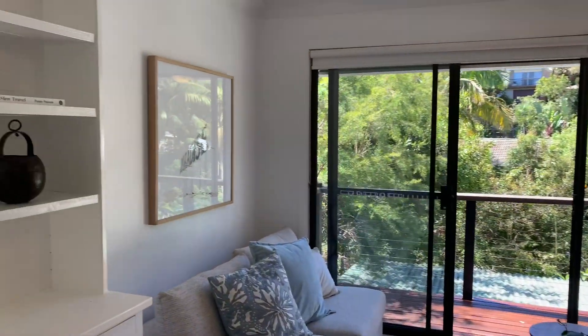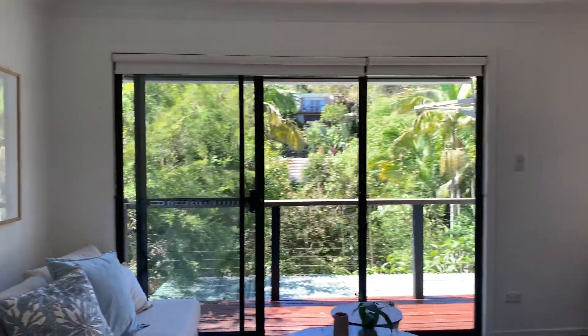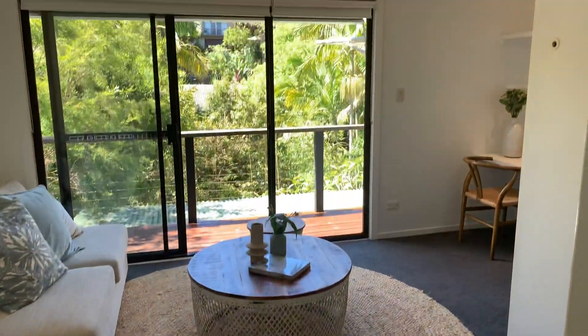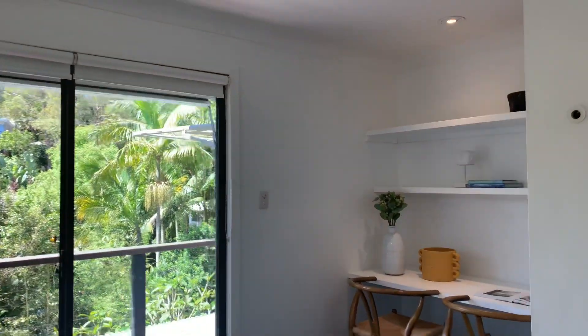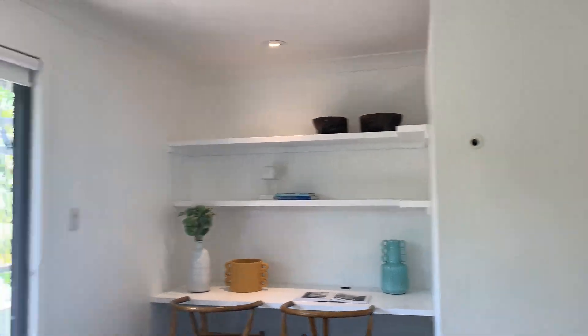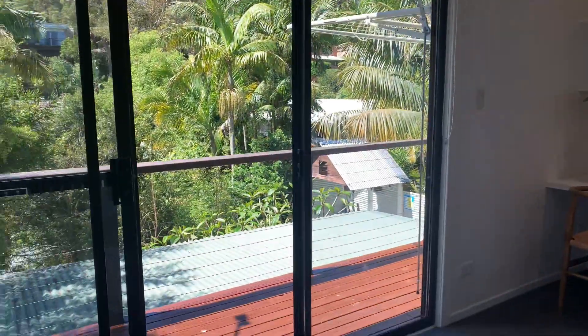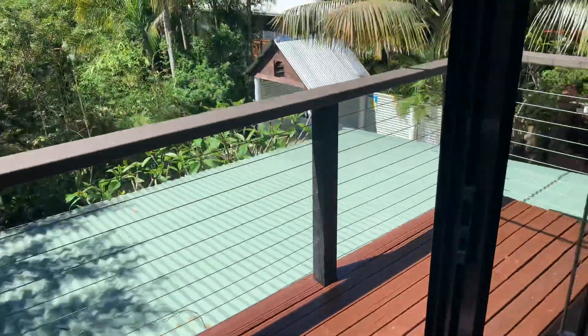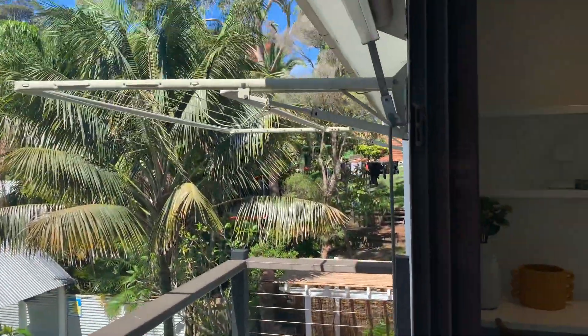This is the second living area with a built-in study nook — great as a home office. And then you've got access to the rear deck from this area, so it'll be a beautiful place to work.